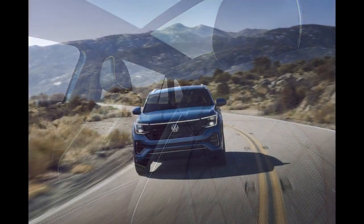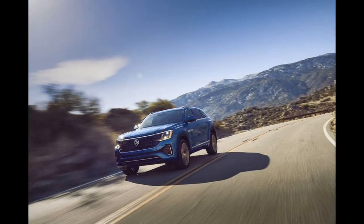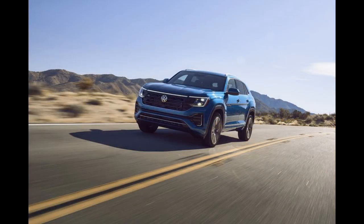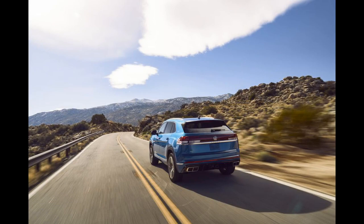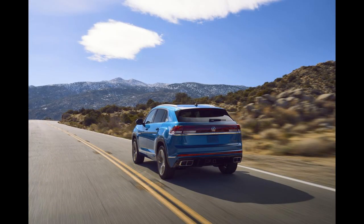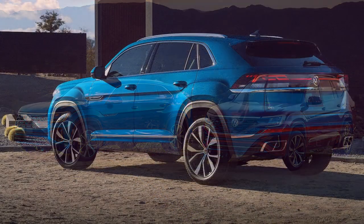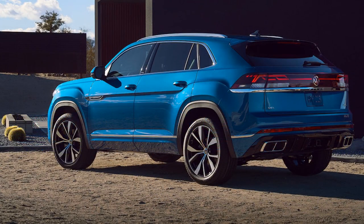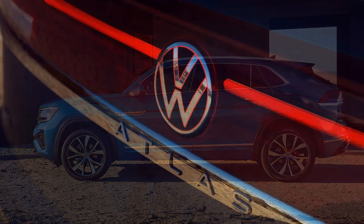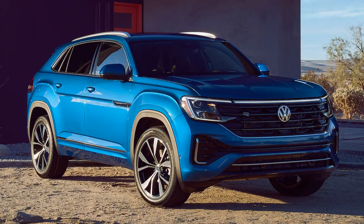Every Atlas Cross Sport is equipped with a configurable 10.3-inch digital display and a 12.0-inch infotainment display. Other standard features include six USB-C ports with fast charge capability, wireless charging, and wireless Apple CarPlay and Android Auto. An optional eight-port USB configuration is also available, and a 4G LTE Wi-Fi hotspot lets occupants stay connected to the internet while on the go.